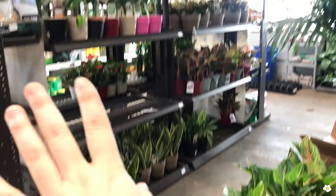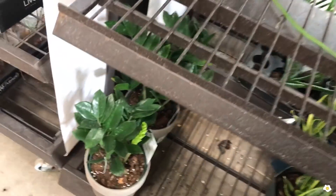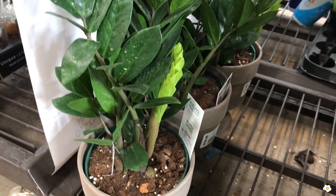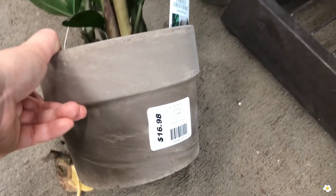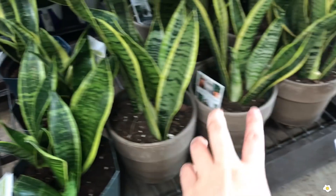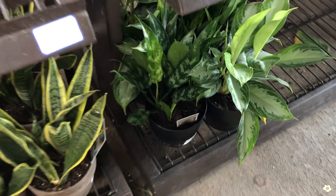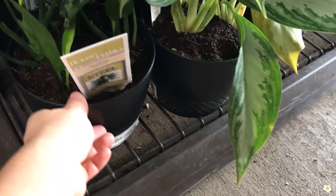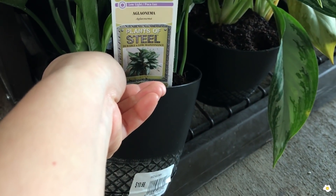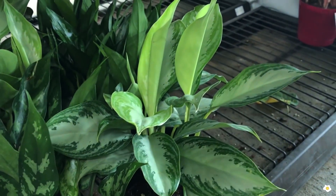Let's look at the Dieffenbachia over here. They have some beautiful ZZ plant — look at the new shoot here, so pretty. It is in a 6-inch pot for $16.98. And some snake plants right here. Right next to the snake plants, they have more smaller size Alocasia for $10.98. Look at the new leaves, they are so cute.